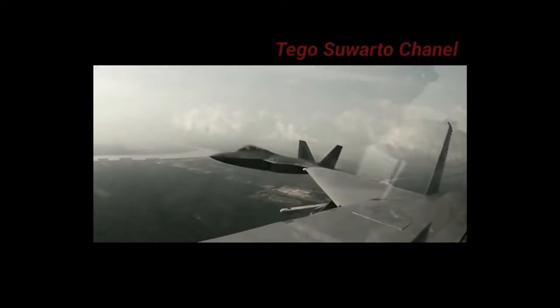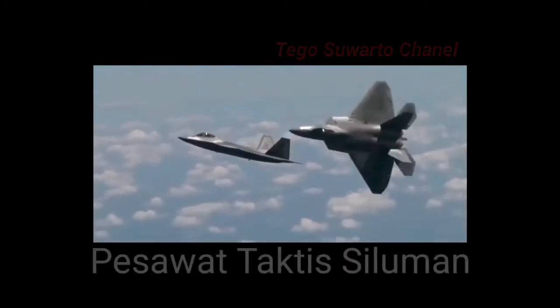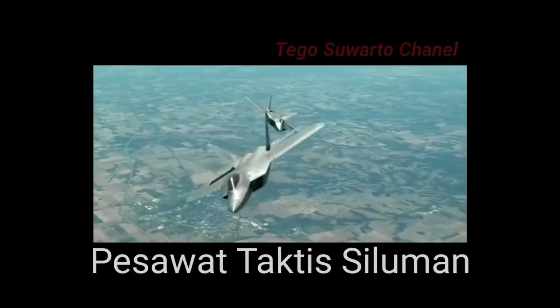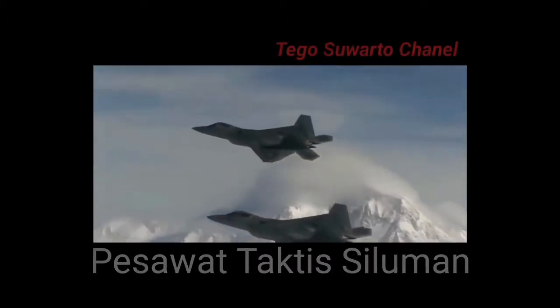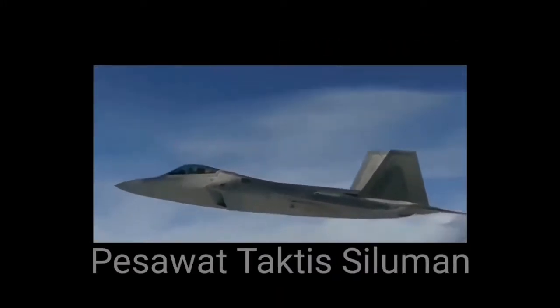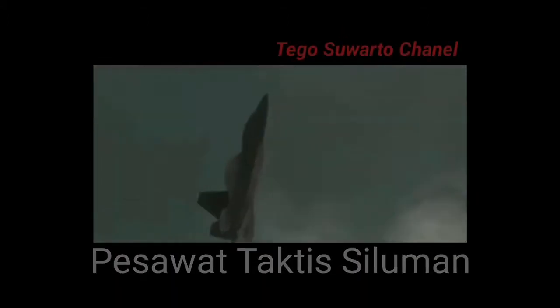FA-22 Raptor adalah pesawat tempur taktis siluman berkursi tunggal, bermesin ganda, dan sebagai pesawat tempur siluman dalam segala cuaca milik Amerika Serikat, yang dikembangkan untuk Angkatan Udara Amerika Serikat. Pesawat ini adalah pesawat tempur superioritas udara yang memiliki kemampuan untuk serangan darat, peperangan elektronik, dan intelijen sinyal.